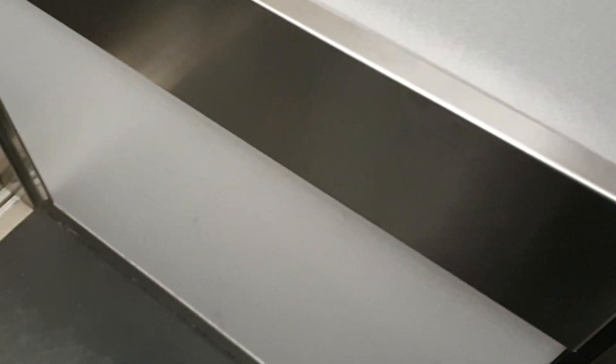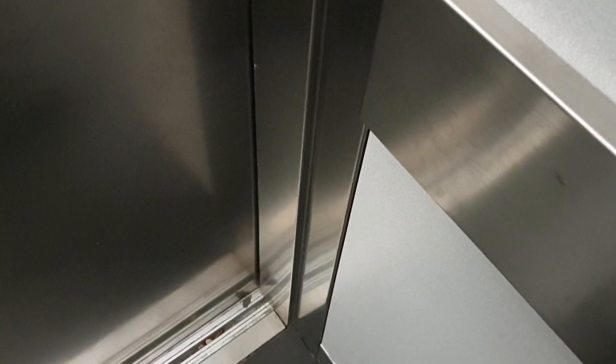Going down. Doors closing. This lift is going down. Arrived at G — these doors opening.